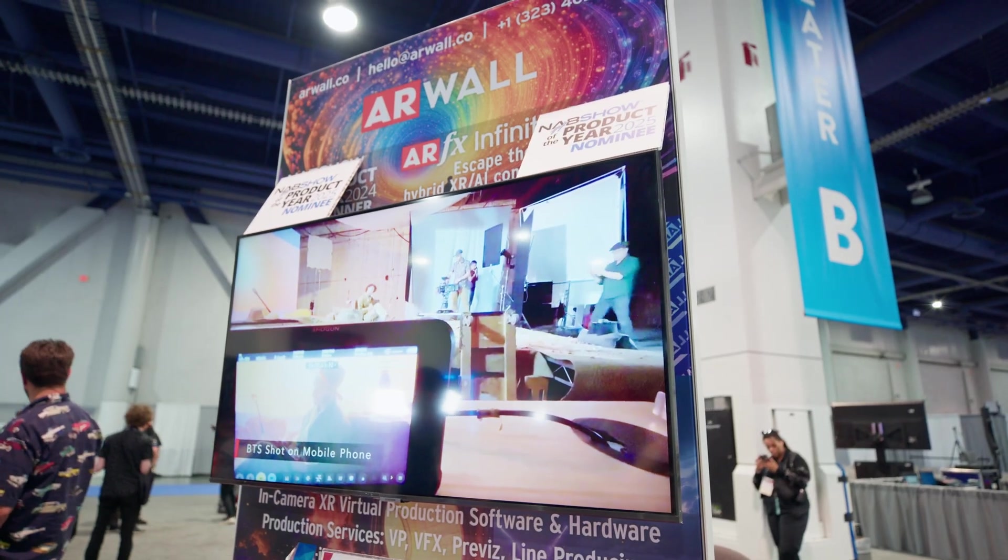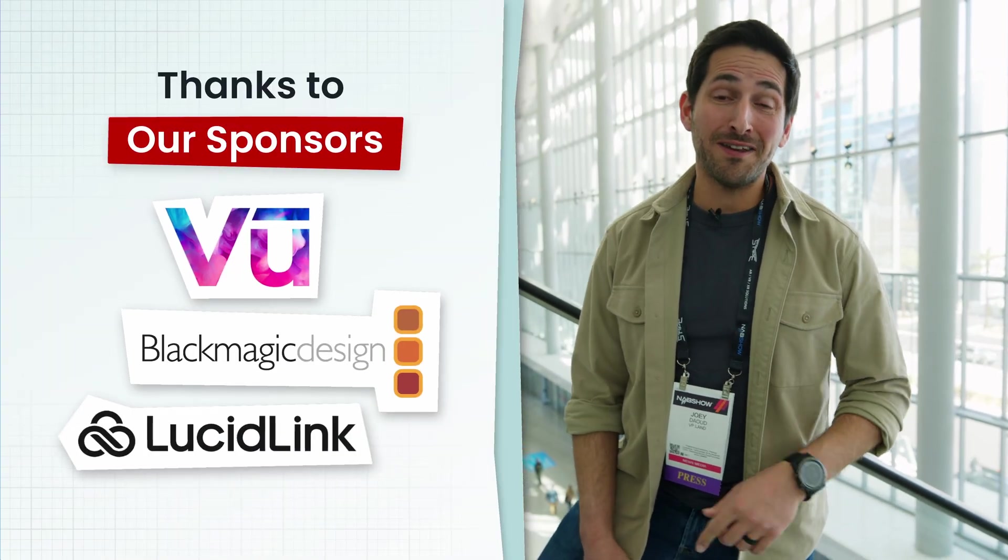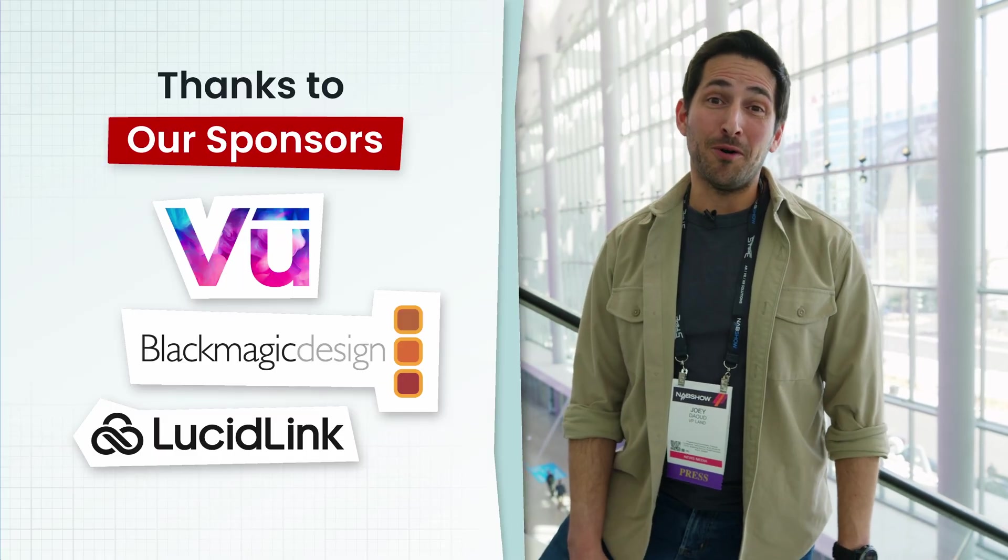In this video, we're going to talk about ARWall's new virtual production iPhone app and Infinite Studio. You're watching VP Land. Special thanks to our sponsors — Blackmagic, View, and LucidLink — for helping make our NAB coverage possible.